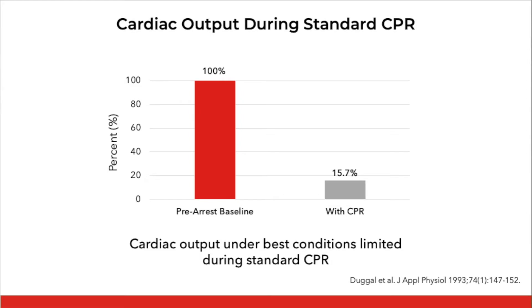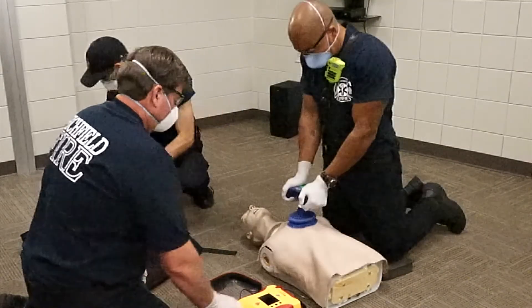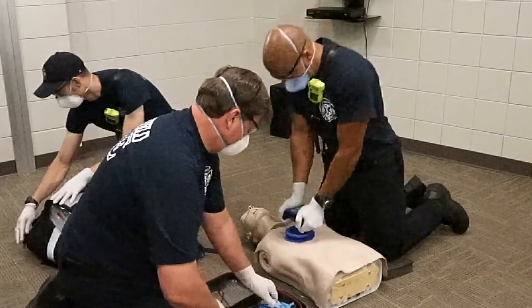Traditionally we rely on just passive relaxation of the chest, but it's during the recoil phase that blood returns to the heart. Over time we realized that since circulation was so limited with conventional CPR — effectively just about 15 to 20 percent of normal, especially over a long period of time — active compression decompression, obtained with a suction cup on the chest, enables you to turn the chest into an active bellows rather than a passive one.